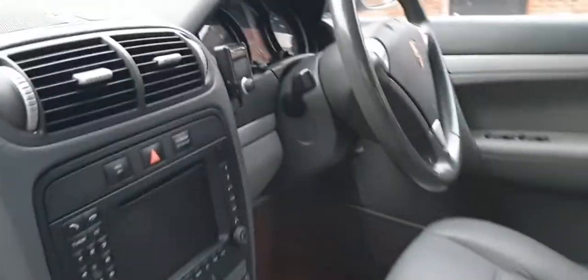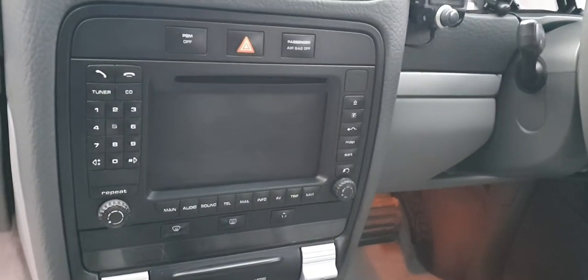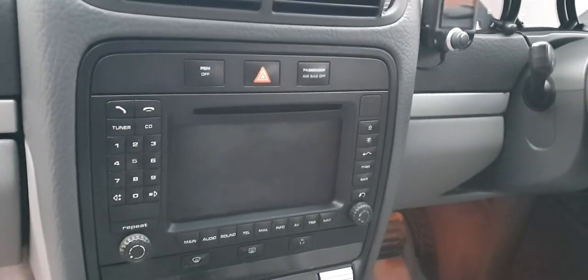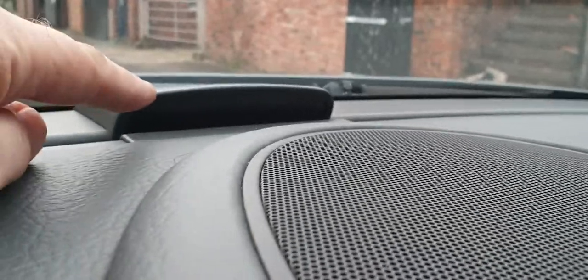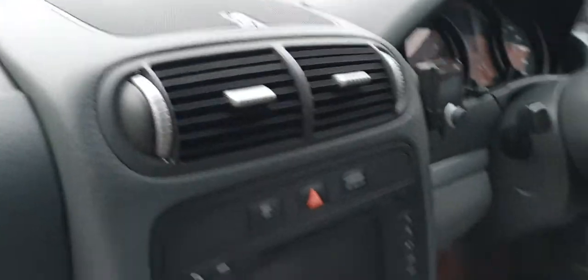Full grey leather interior. Factory-fitted PCM — that's Porsche Communications Management — with satellite navigation, all working fine. There are still photos on the website. There's also the display for the parking sensors; you get the same above the rear window so you can see it in the mirror as you're reversing.